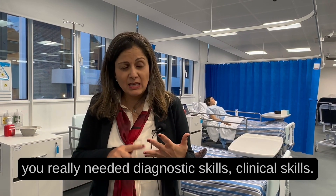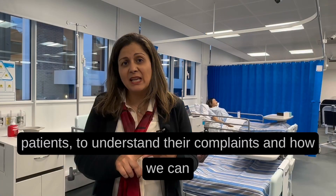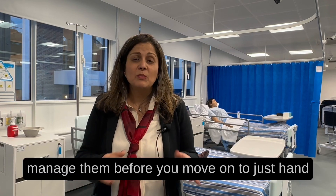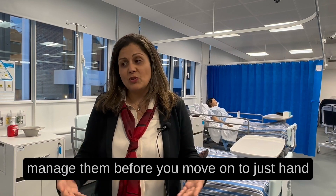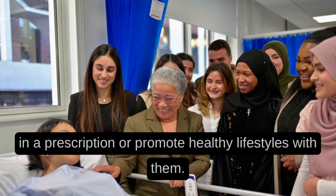If you are going to become a prescriber you really need diagnostic skills, clinical skills, you need to be able to confidently talk to patients to understand their complaints and how we can manage them before you move on to handing in a prescription or promoting healthy lifestyles with them.